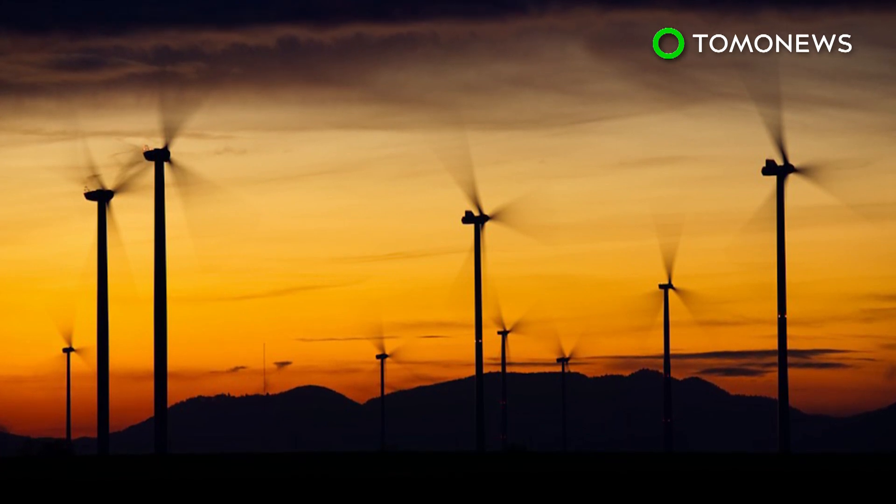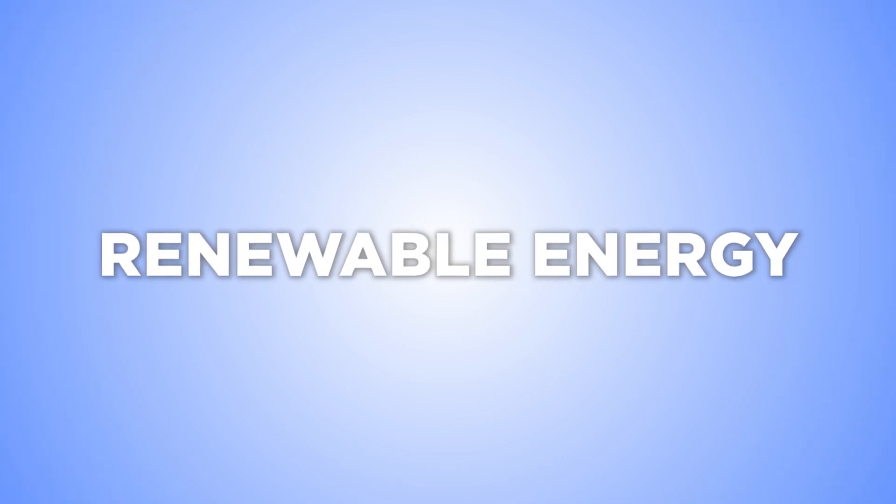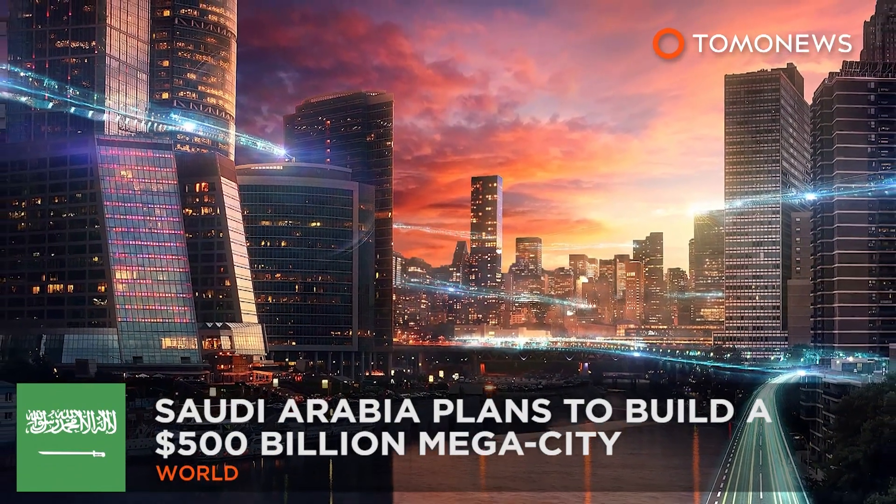Last year, wind energy generated 11.6 percent of Europe's electricity. The EU is aiming to have renewables power a quarter of the bloc's energy consumption by 2030.